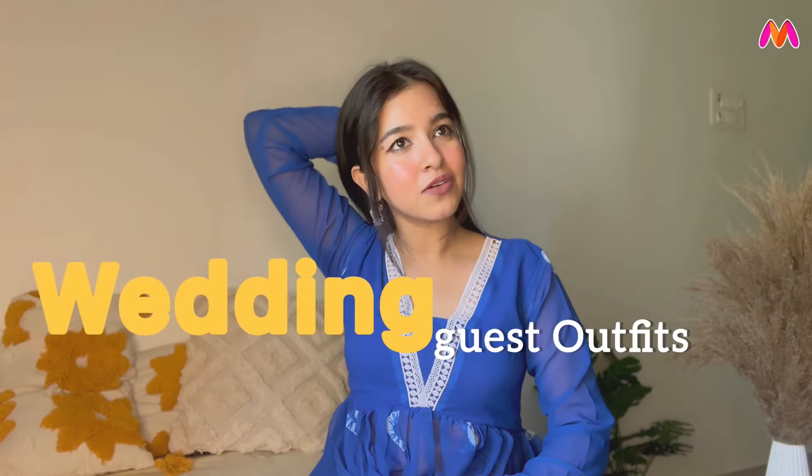Hello, welcome back to my channel and welcome back to yet another haul video. This haul is wedding wear outfits from Miraz, with a price range of ₹1000 to ₹2000. My coupon code gives 25% extra off — you need to be a new user, spend between ₹700 to ₹2500, and it is valid for the first 500 new users.